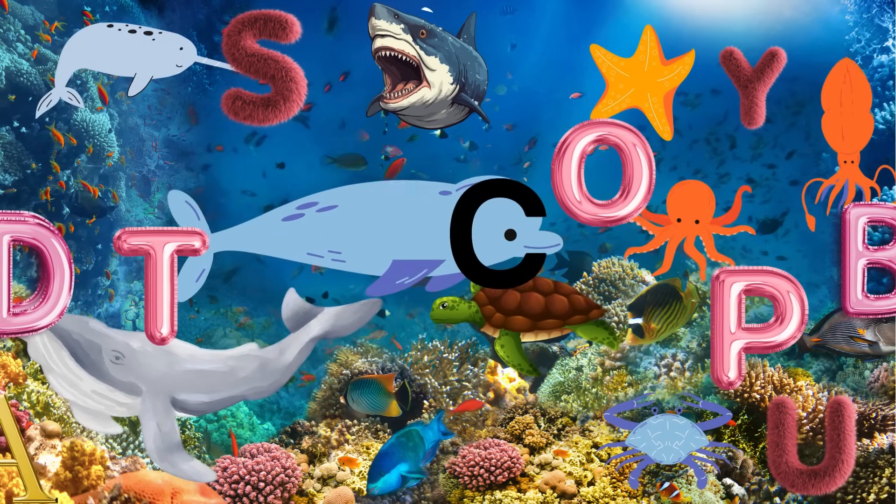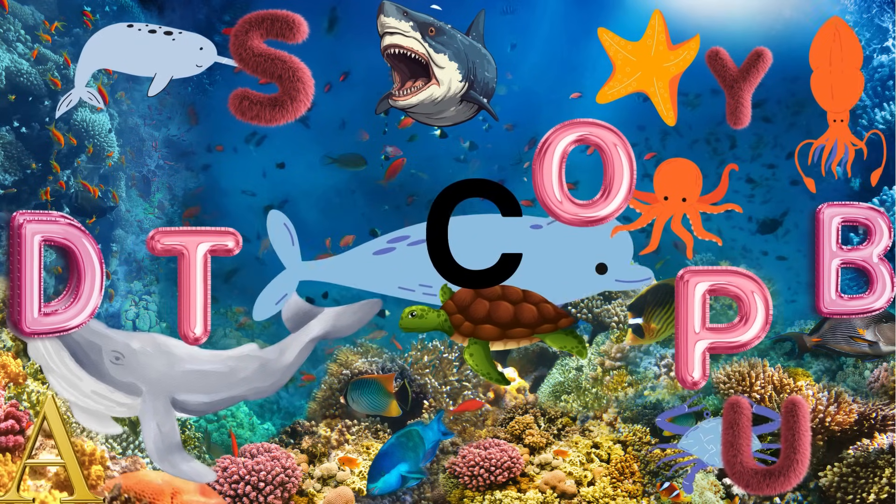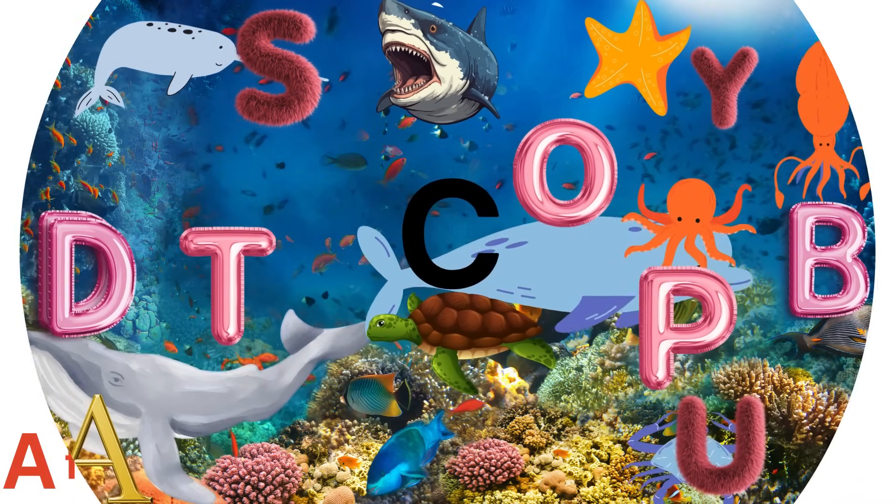Hello, friends. Let's have fun with our educational journey through the ABCs of sea animals. Enjoy.